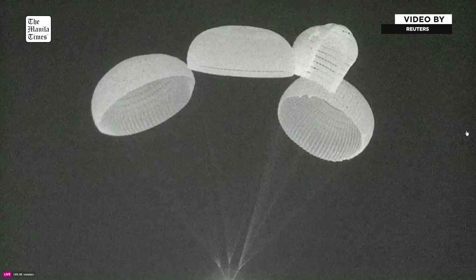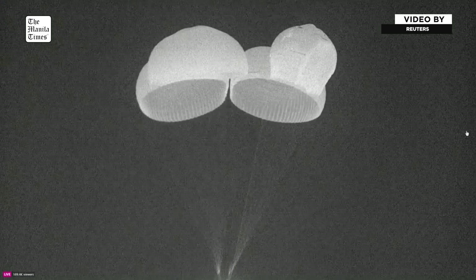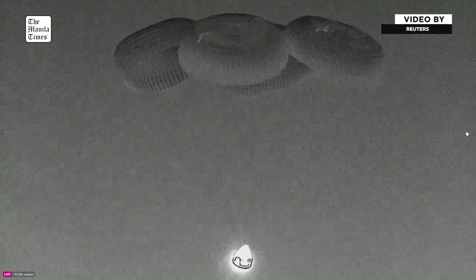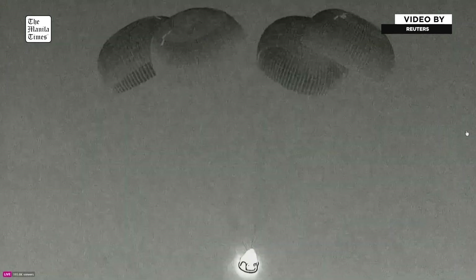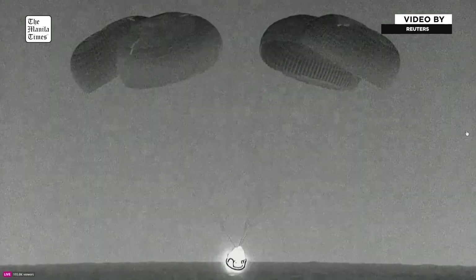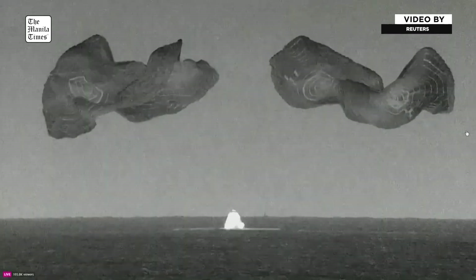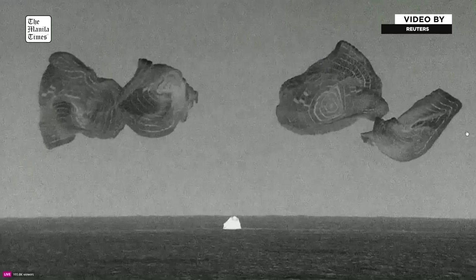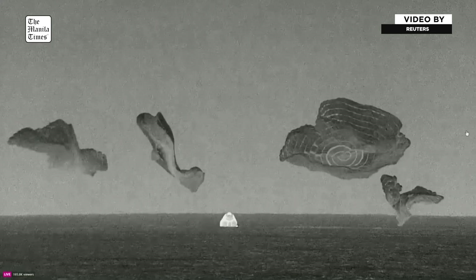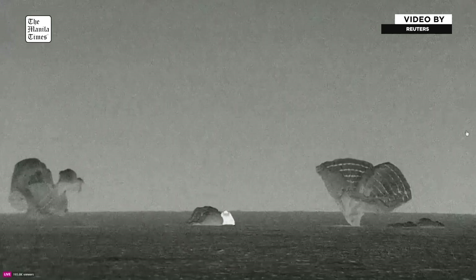Incredible views of the Polaris Dawn crew returning to Earth after five days in Earth's orbit. Standing by for splashdown of the Polaris Dawn crew. And there you can see — splashdown right there! As you can see on your screen, and by the cheers behind us, the Polaris Dawn crew has successfully splashed down.